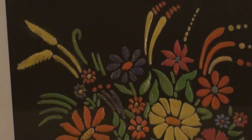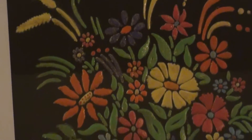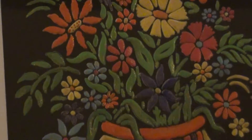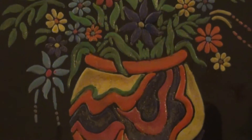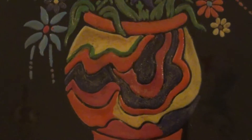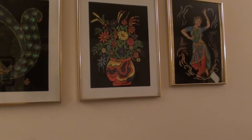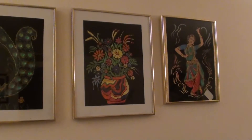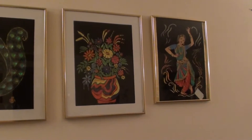A very brightly decorated flower basket, this is decorated mainly with glitter colors, and it also has a golden frame.